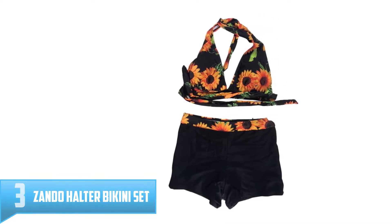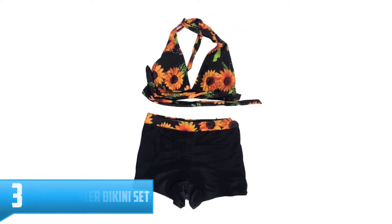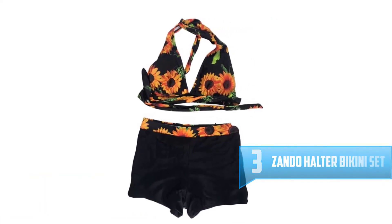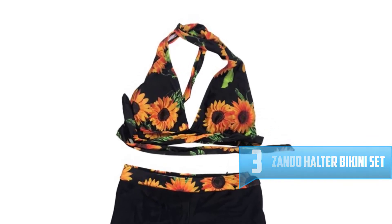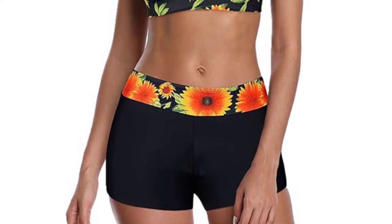Number 3: Zondo Halter Bikini Set. Zondo Halter Bikini Set is a brand new product and has been designed by a trusted brand just to see you smart, neat, and decent while you are spending your time on vacation and unwinding from the busy work schedules.